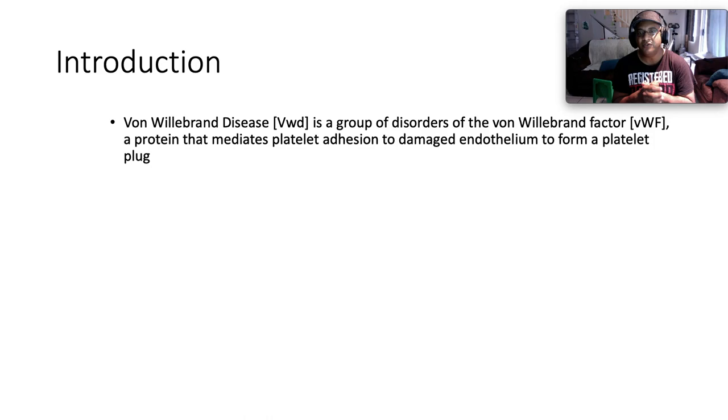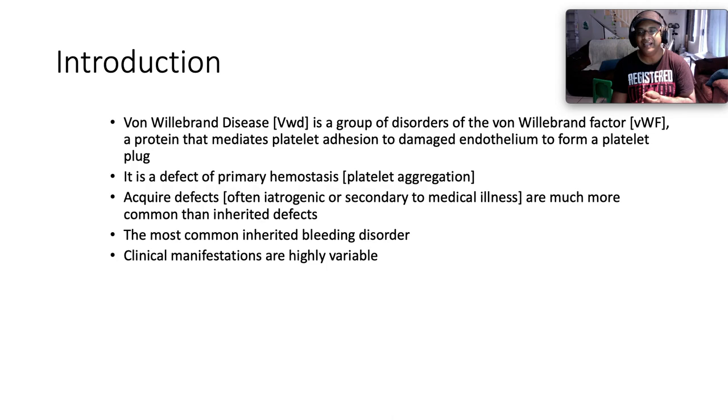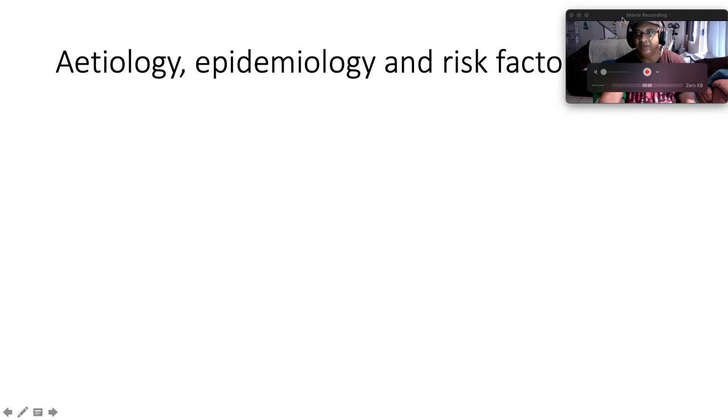Von Willebrand disease is a group of disorders of Von Willebrand factor, a protein that mediates platelet adhesion to damaged endothelium to form a platelet plug. Von Willebrand factor is critical in primary hemostasis — it forms the bridge between exposed subendothelial collagen and platelets, important in platelet binding and activation. It is a defect of primary hemostasis. Acquired defects, often iatrogenic or secondary to medical illness, are much more common than inherited defects. Von Willebrand disease is the most common inherited bleeding disorder, with highly variable clinical manifestations.